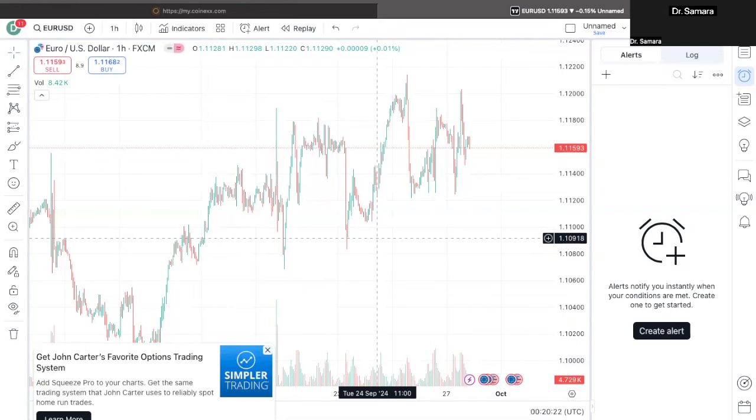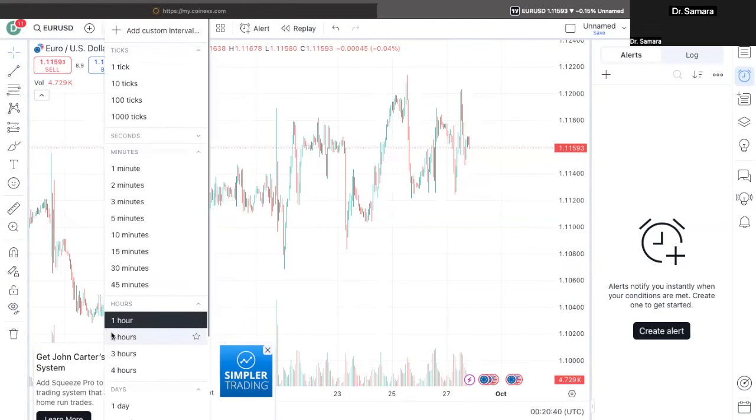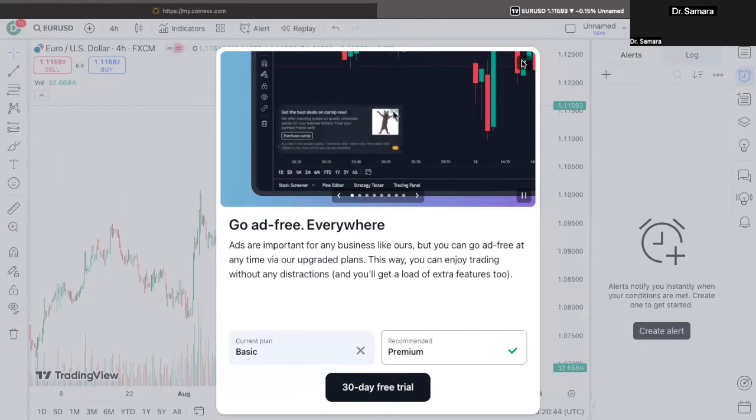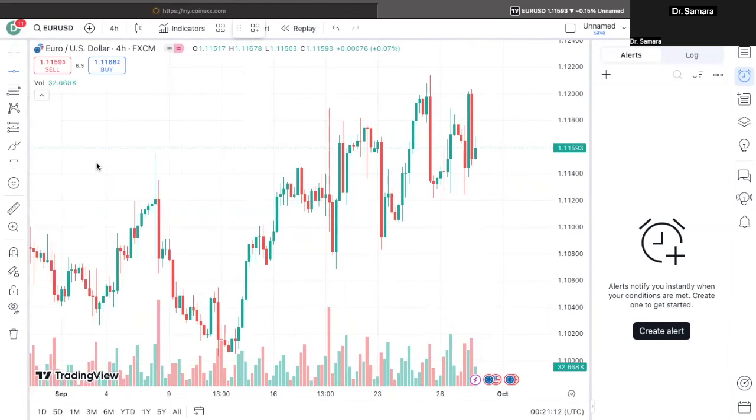We want to make sure our day, four-hour, and one-hour trends are all aligned. However, our 15-minute chart does not have to be in alignment with the older timeframes, because your 15-minute is more so the entry price point you're looking for to actually get into the market. So now I'm going to go back to my four-hour chart and start implementing support and resistance lines on my four-hour, one-hour, and then my 15-minute.